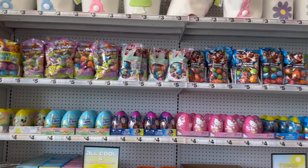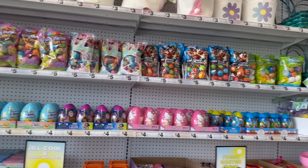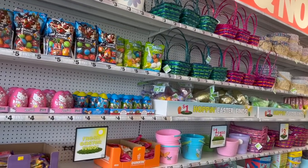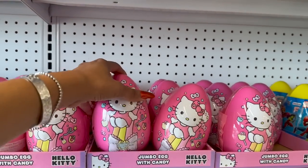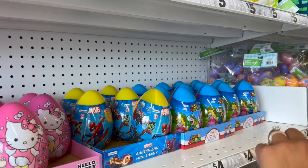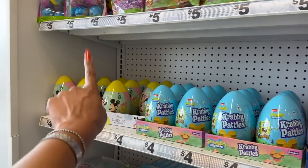We're inside Five Below to see if we can find any new items or hidden gems. They did start putting out a lot of their Easter items. First thing I'm noticing are these Hello Kitty jumbo eggs with candy — how cute are these for four dollars! They have Hello Kitty, marble, Super Mario Brothers, Kanto Krabby Patties, and Disney.